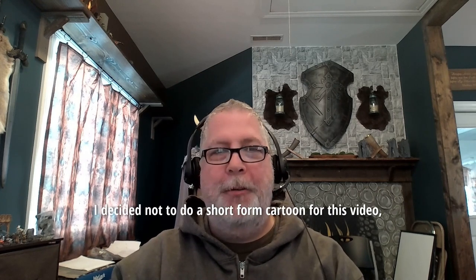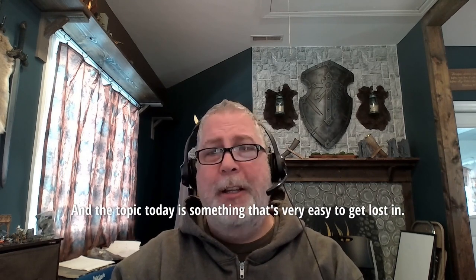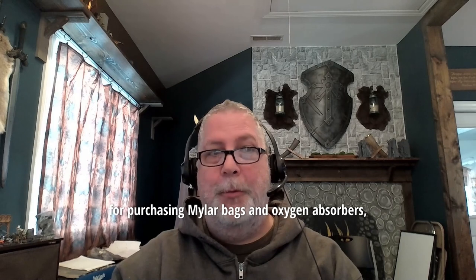Hey preppers, Toby Truman here. I decided not to do a short form cartoon for this video as I want to make sure we get to take a deep dive into this topic. The topic today is something that's very easy to get lost in, as today you are literally awash in options for purchasing mylar bags and oxygen absorbers.